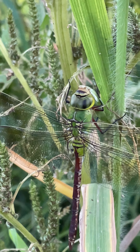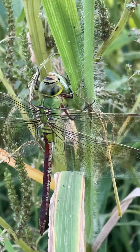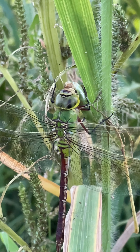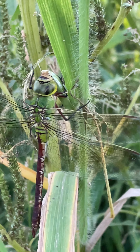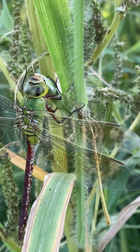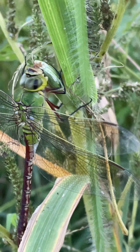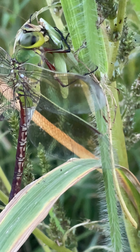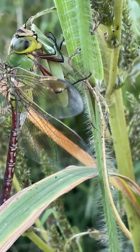The compound eyes of Aeshnids are enormous — they wrap almost around the entire head. And so you can see how their visual acuity is just remarkable.